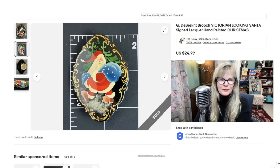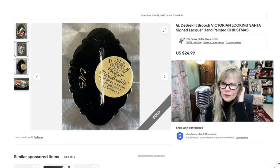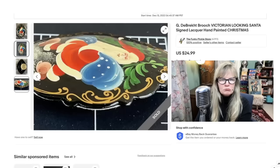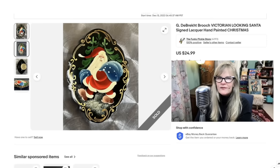Look at this great lacquerware brooch — all hand-painted. That's such a good Santa. There's the label: G. Debrecht, Made in Russia. Not that old — you can see they have their website right there. It's in great condition — what looks like chips is just the reflection. It was in almost perfect condition. I found this in a thrift store for $2. Sold it for $25.